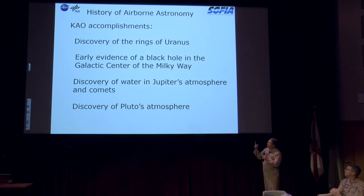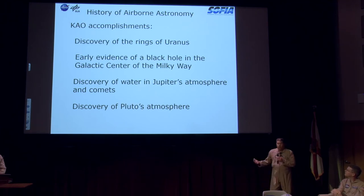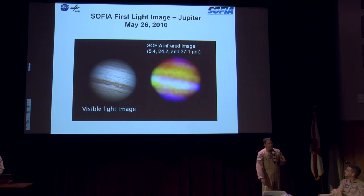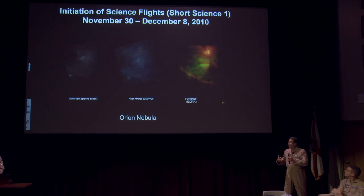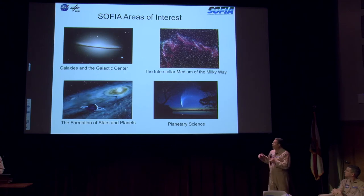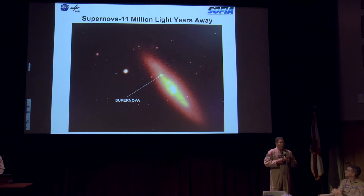Some of the history: we discovered the rings of Uranus with the KAO, evidence of a black hole in the Milky Way, water in Jupiter, and Pluto's atmosphere. Some of our first light images were just to see what we could see with this instrument, and although the infrared image looks fuzzier, there's a lot more information in the infrared spectrum. We look at galaxies, formations of stars and planets, planetary science, and the Milky Way. One of the missions I was on involved a supernova photographed from 11 million light years away in a moving airplane going 550 knots — I could not believe what the astronomer told me.